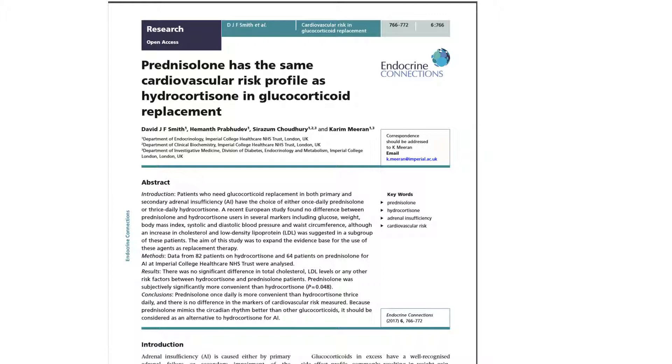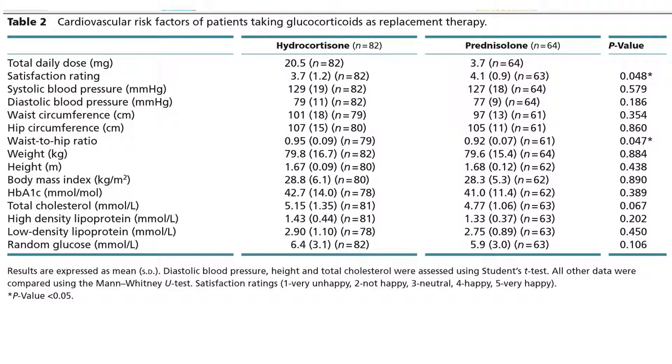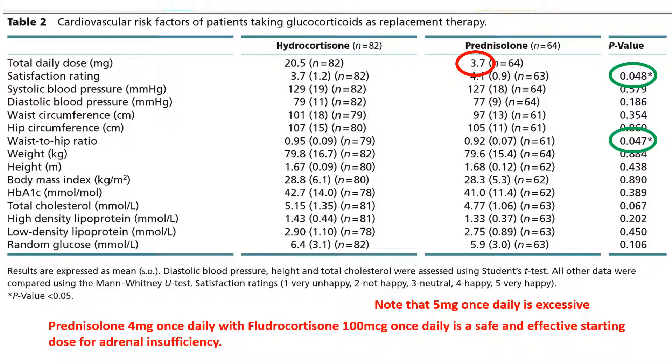We have therefore repeated this study and found the opposite conclusion — that prednisolone is basically safe and effective. The average dose used was 3.7mg daily, confirming that 5mg is certainly excessive. The only difference found was that patients on prednisolone were significantly more satisfied than those on hydrocortisone, and they happened to have a better weight-to-hip ratio. Our final conclusion is that prednisolone 4mg once daily with fludrocortisone 100mcg once daily is a safe and effective treatment for adrenal insufficiency.